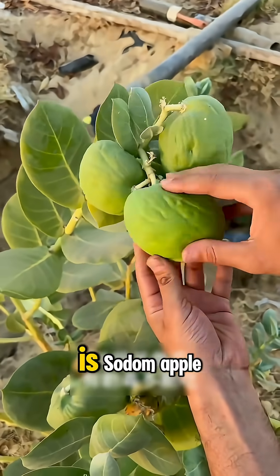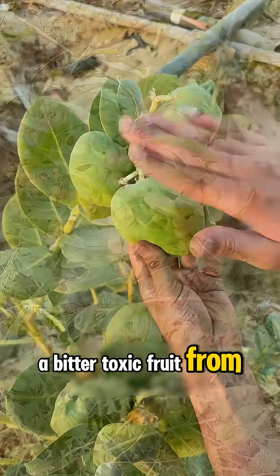What fruit is this? This is sodom apple, a bitter, toxic fruit from arid lands.